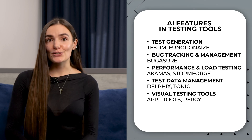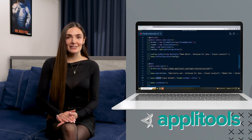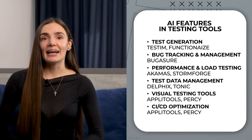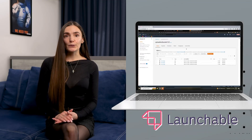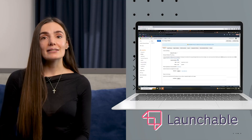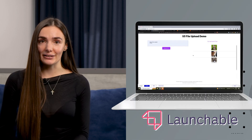And let's not forget about visual testing tools. Tools like AppliTools and Percy leverage AI to perform visual comparisons and detect anomalies that the human eye might miss. Finally, AI in continuous integration and continuous deployment — tools like Launchable predict which tests to run to optimize the build and testing process, significantly reducing testing time without compromising coverage.